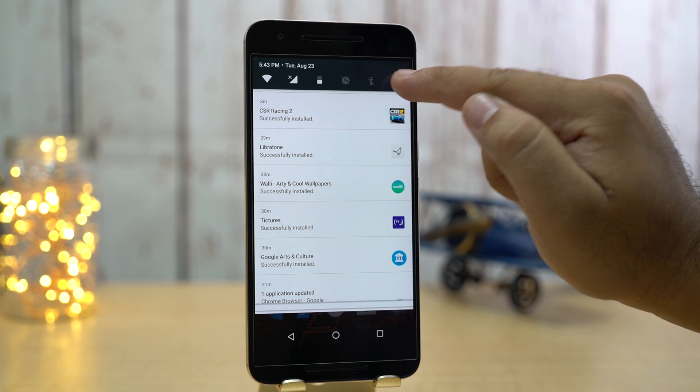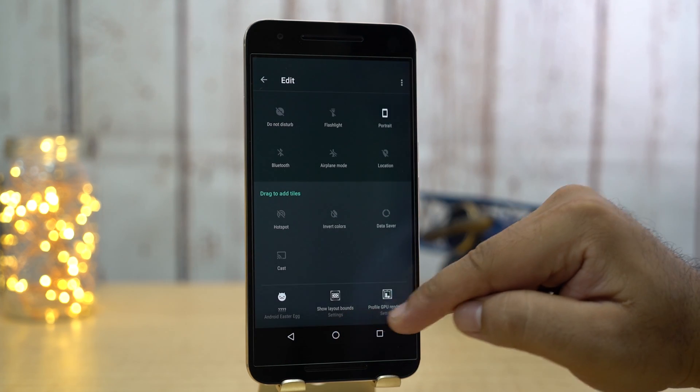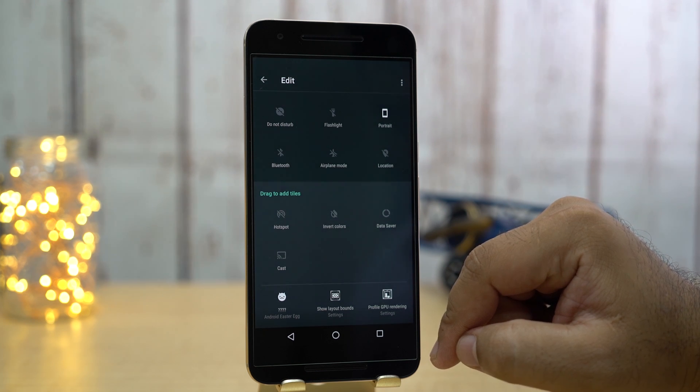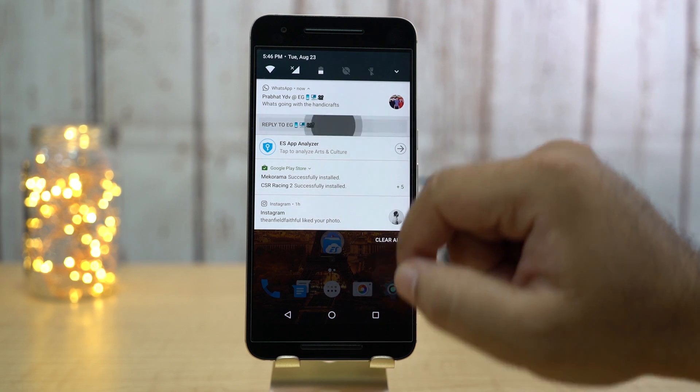You can now edit quick settings right from the notification panel. You also have additional options for quick settings like data saver, invert colors, and so on. And the quick reply feature is more clean and convenient now.